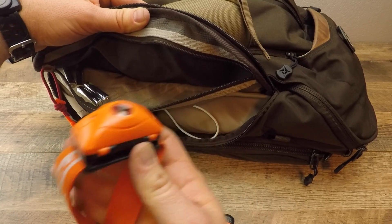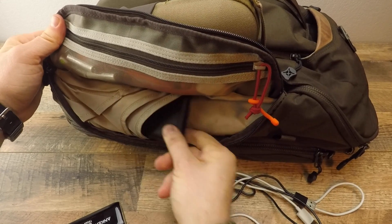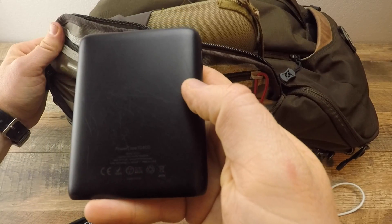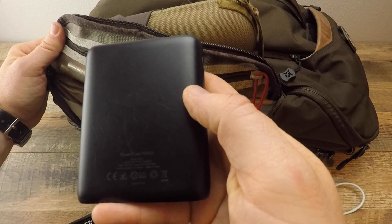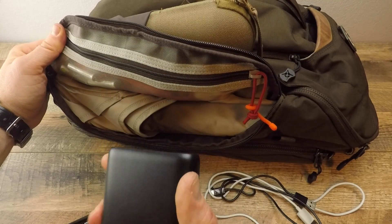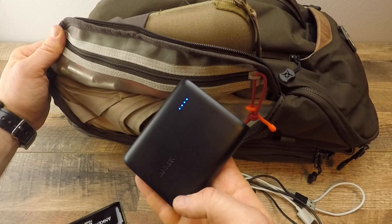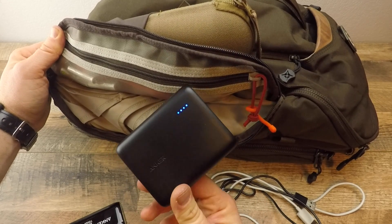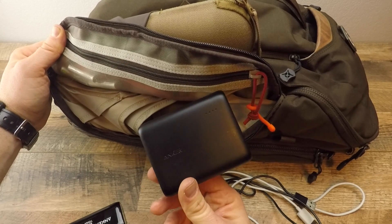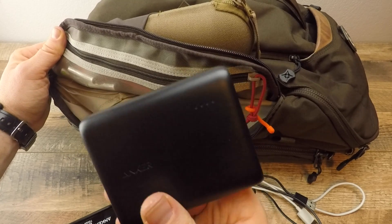Underneath that I have my charging cables. My go-to battery pack is an Anker — 10,400 milliamp hours. I love Anker battery packs; I probably have fifteen of them around the house. This one gives me about six charges on my iPhone 6 and one full charge on my iPad Air. It's about thirty dollars.